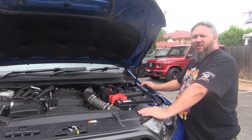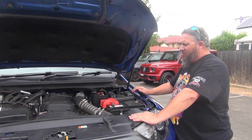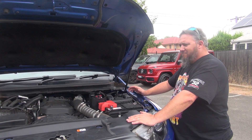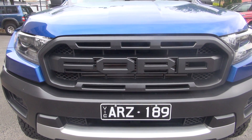Twin turbo — it's a totally different power delivery to the old 3.2. Totally different. You jump out of that into this and you're like, whoa. You've got power everywhere, which is interesting.